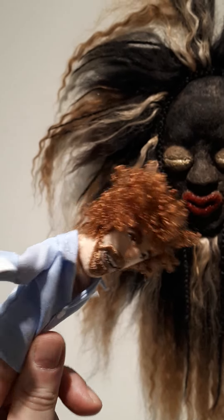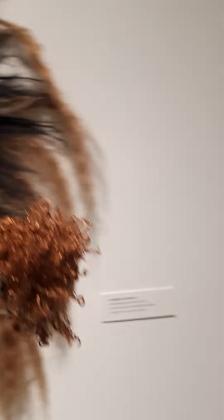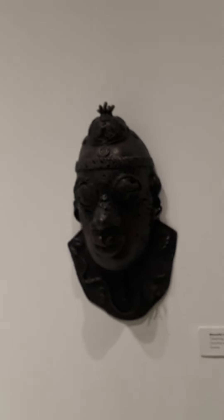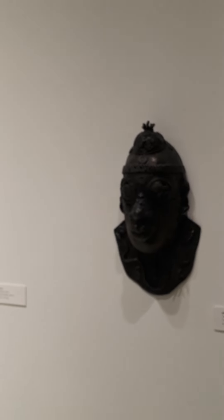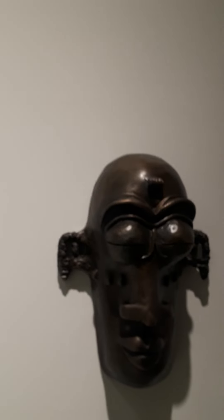Bob? Bob, are you okay? Did you get scared? Shake the devil out of it! Bob, okay, here we go. The lighting's a little bit off here, so I'm trying to get some details showing on these. I don't know how well this is going to show up, but okay — let me show you this piece.